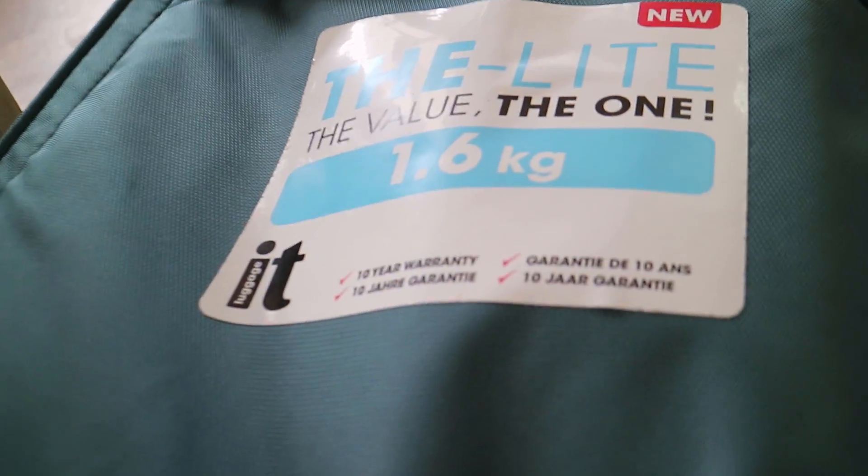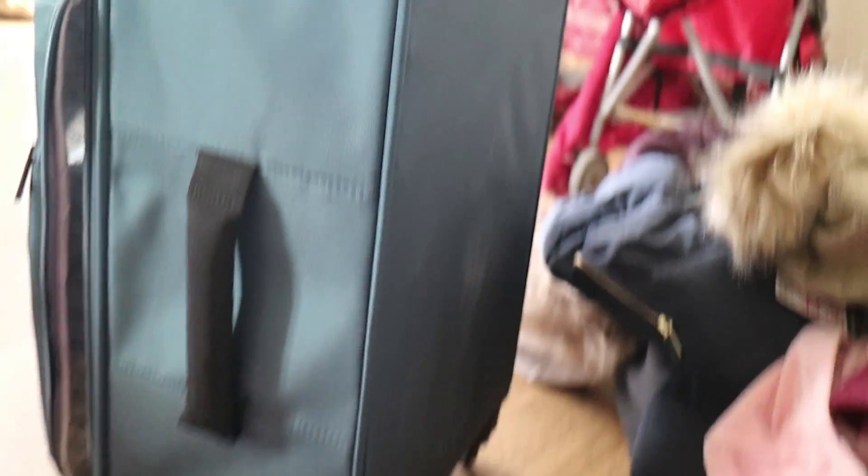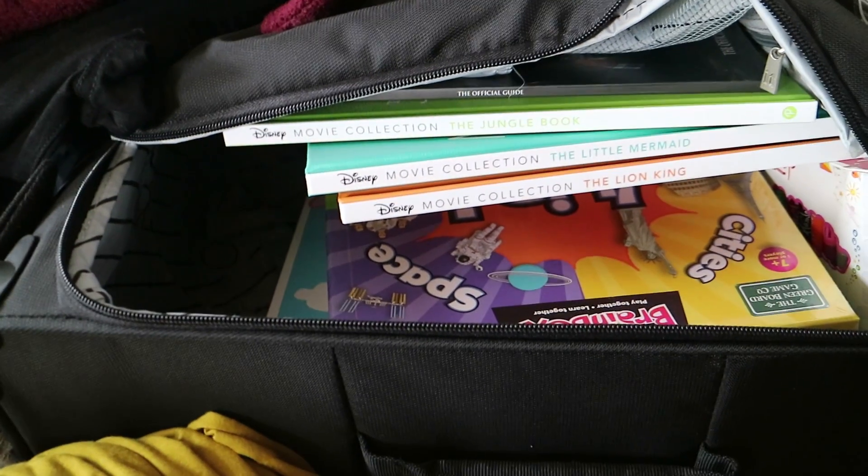Let me show you my suitcases. This one is very light — just 1.6 kg — with a 10-year warranty, and it costs only 30 pounds, which is about 2,700 rupees. You can take it on the plane as carry-on. I got two of them — one for me and one currently full of my daughter's things.